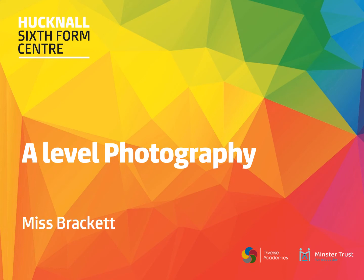Hi, my name is Miss Brackett. I am Head of Photography at the Holgate Academy and I also run the A-Level Photography course at the Hucknall Sixth Form Centre.